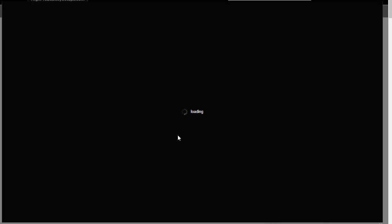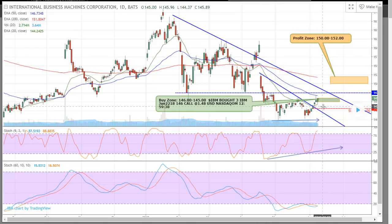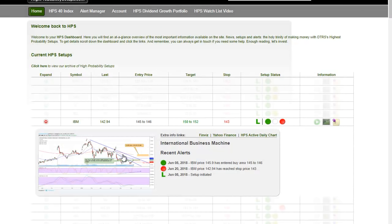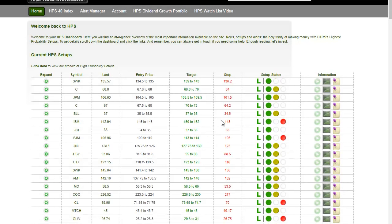IBM hit its stop area — we had a little buy signal, it broke out, then pulled back and broke down. It came back down and pushed back up and is basically in that same zone. I still expect this to move back into the profit zone, but that trade is no longer valid on the HPS because it did break down — it registered as a red dot. I'm still holding a lot of my calls and they're working out well; I do expect IBM to follow through. We're starting to break out of this big downward trend line.